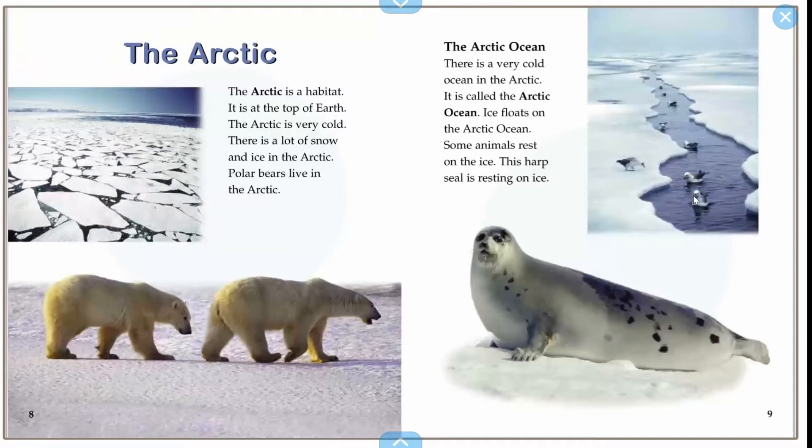The Arctic. The Arctic is a habitat. It is at the top of the Earth. The Arctic is very cold. There is a lot of snow and ice in the Arctic. Polar bears live in the Arctic.